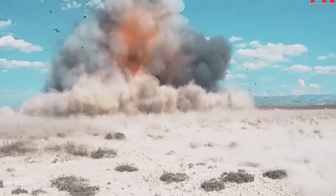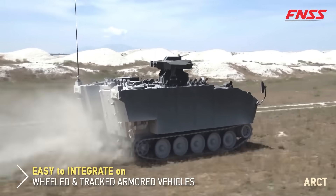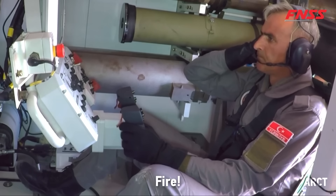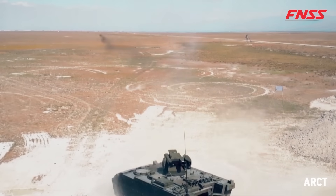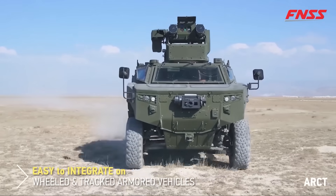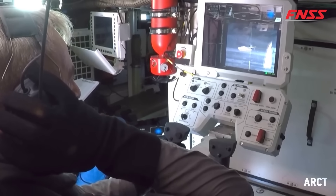Its 360-degree traverse, coaxial machine gun, and digital fire control system maximize flexibility and accuracy. Suitable for fortified positions, light vehicles, and urban warfare, the ARCT, produced by FNSS, is a game changer in anti-tank warfare. Adopted by countries like Turkey, Jordan, and Azerbaijan, ongoing development aims to enhance its capabilities further.